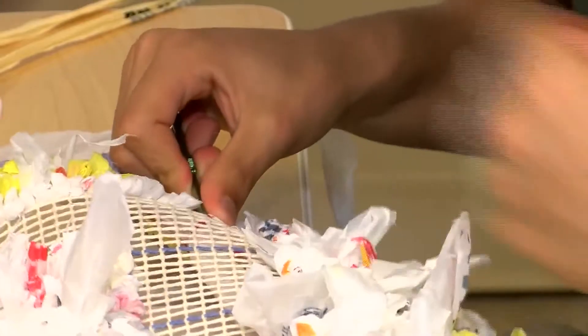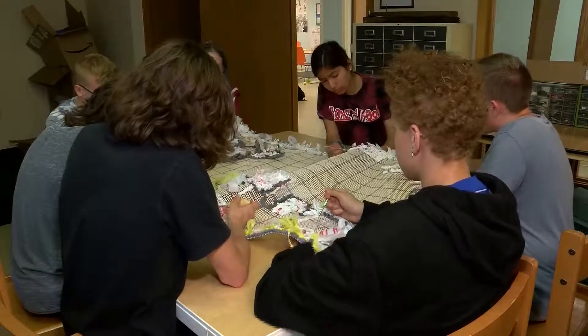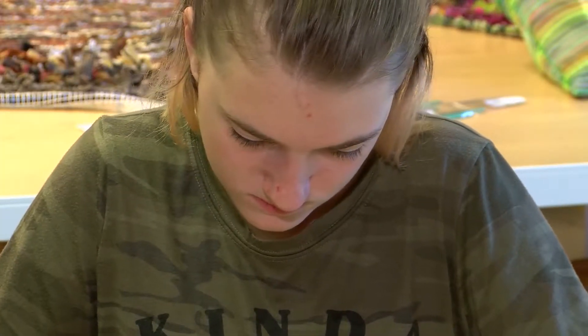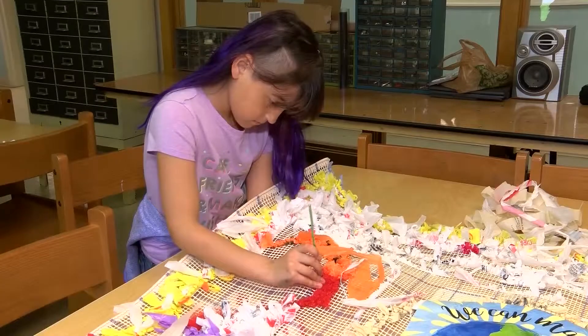Kids in kindergarten through ninth grade have spent the last two months making a rug. They used a fish and hook method, creating different shapes and designs using all kinds of recycled materials, including plastic bags, t-shirts for the border, and fruit netting.